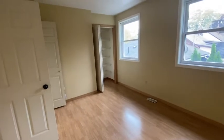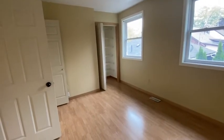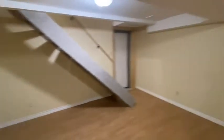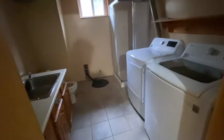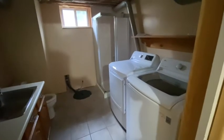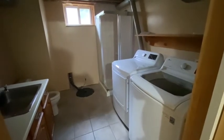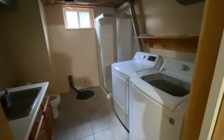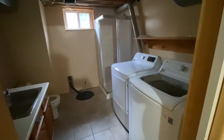Down here in the basement you've got this great finished space — a rec room. We have had people use it as a bedroom in the past, but it's set up for a rec room or an office, as you can see. Lots of great space. Then we've got another three-piece bathroom and laundry in your unit. For more information on this property, visit www.agsecure.ca or give us a call at 705-792-9764.